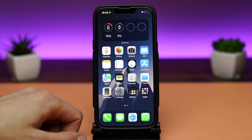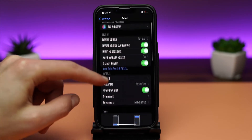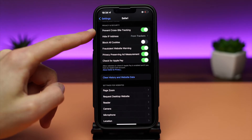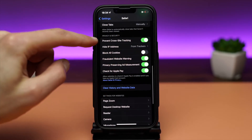We all know that all the sites we access want to track us and spam us with ads or share our information with other parties. If you go to Settings, Safari, and scroll all the way down to Privacy and Security, there are two settings you might want to consider: turn on Prevent Cross-Site Tracking and Hide IP Address from Trackers. The less information we share, the better for our privacy.